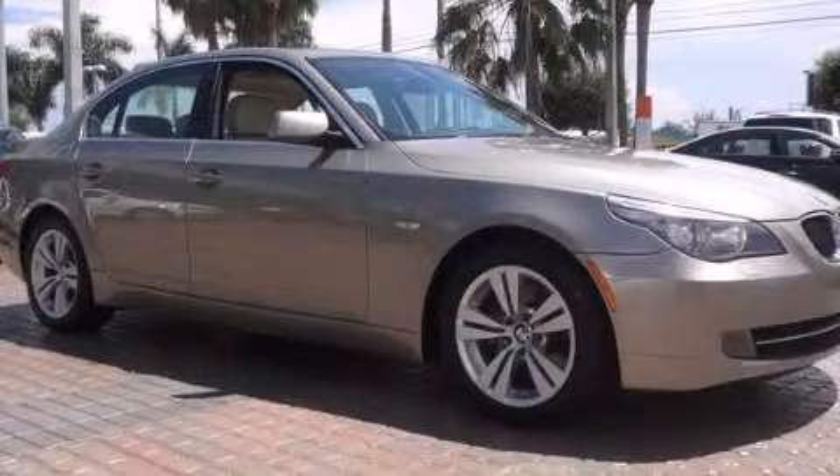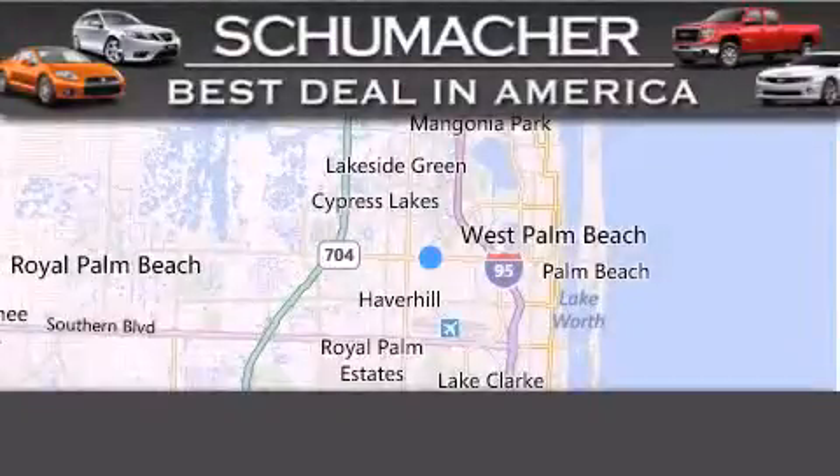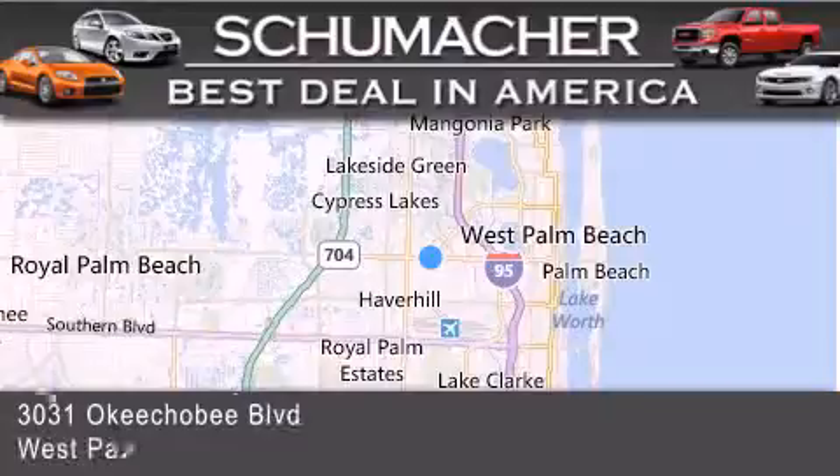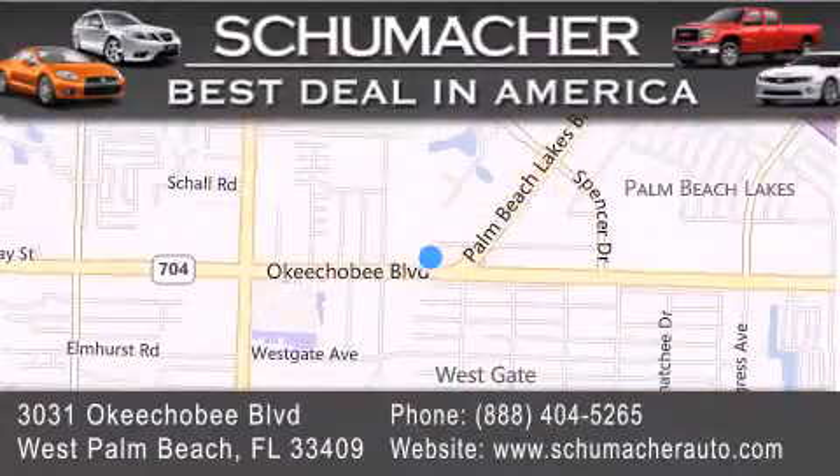Please call today to reserve this vehicle for a test drive. Thank you for considering Schumacher Auto Group for your next luxury vehicle. If you have any questions, please visit our website, give us a call, or stop by our dealership located at 3031 Okeechobee Boulevard in West Palm Beach.